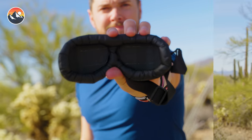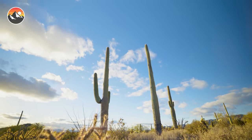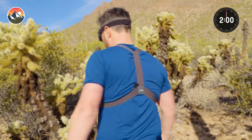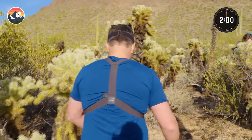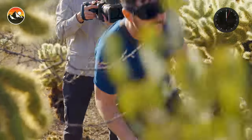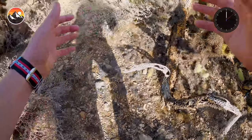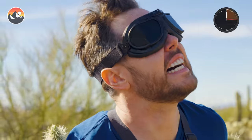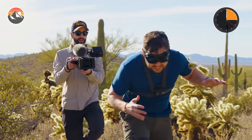Looks like we got ourselves a good old-fashioned desert showdown. No sense poking around, let's get right to it. Two minutes on the clock. And he's off! Straight, to your right, to your right — good, good. To your left, Mark, to your left. Straight ahead. Watch out for that one by your leg. Back up just a little bit and then go straight. I can't see a thing. We got a little bit of a clearing here. Time check — you got about a minute thirty.